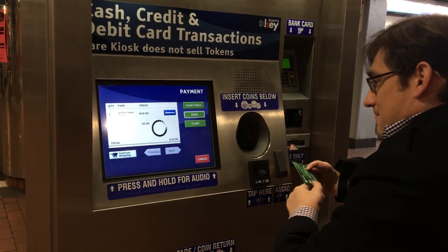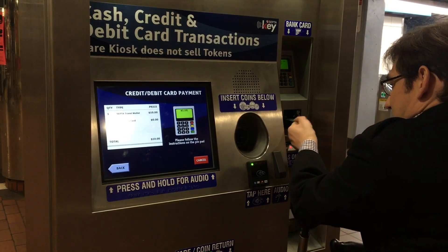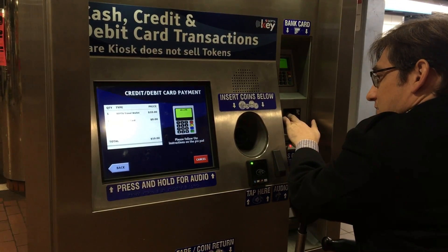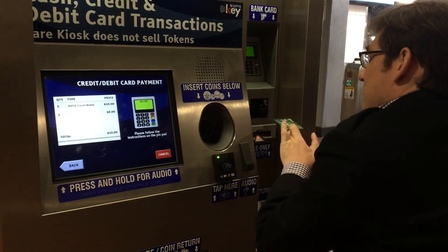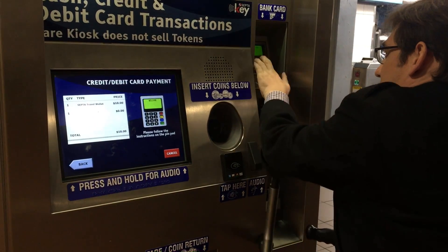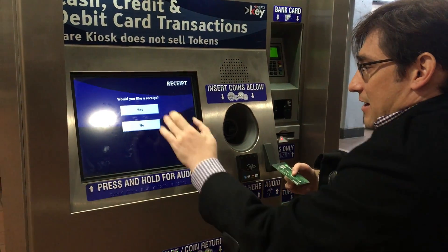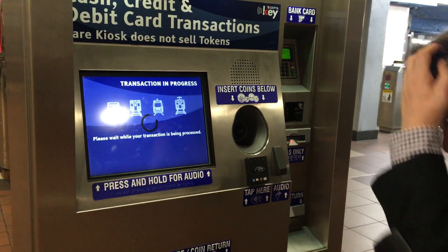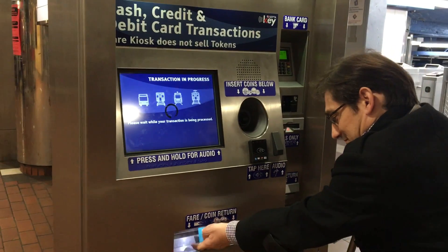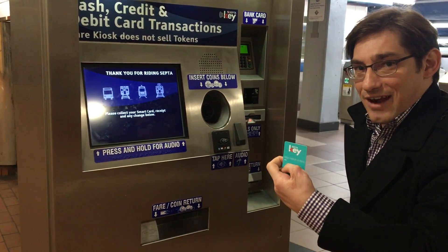I'm gonna use my debit card. Oh — swipe. Enter a pin. Yes, I'd like to receive it. And there's the travel wallet card.